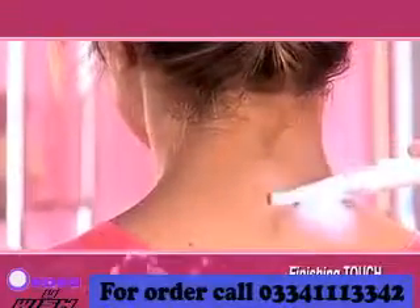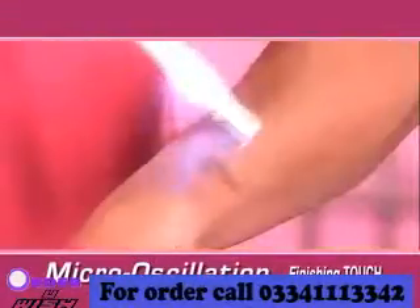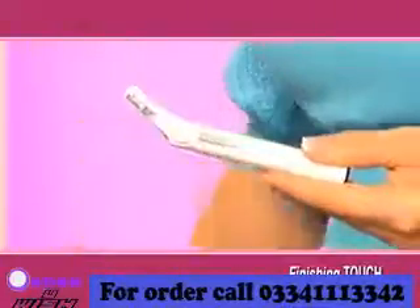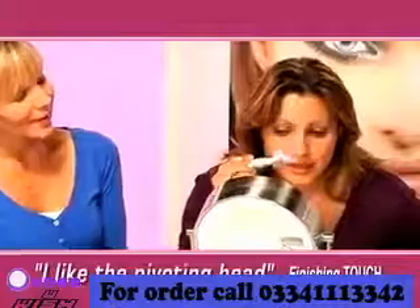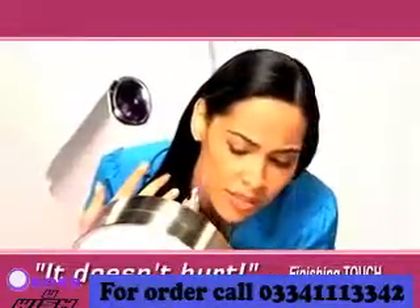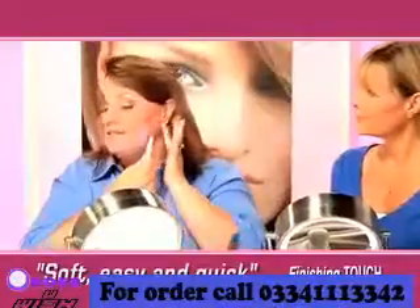That's because Finishing Touch uses micro-oscillation to remove the hair. Look, you can hear it, but you can't feel it. And the head pivots, so you always get the right angle. I like the pivoting head because it just gives you the right contour. It doesn't hurt. This is so much better than waxing or tweezing. This is soft. This is really, really easy.